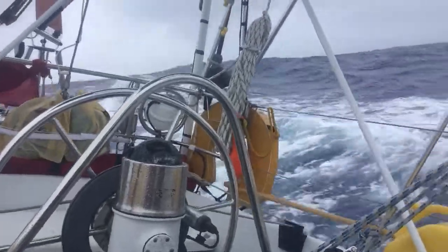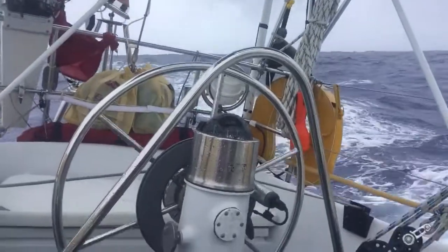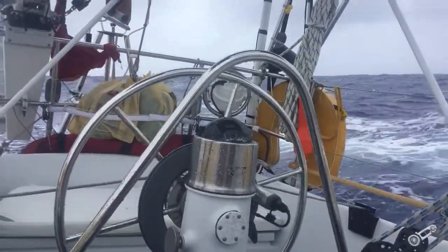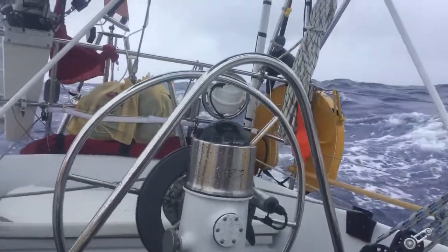Here we are, day three on our way to the Azores. We're on a beam reach. We've just gone through a squall with Jonas on watch where we had up to 20 metres per second of wind.